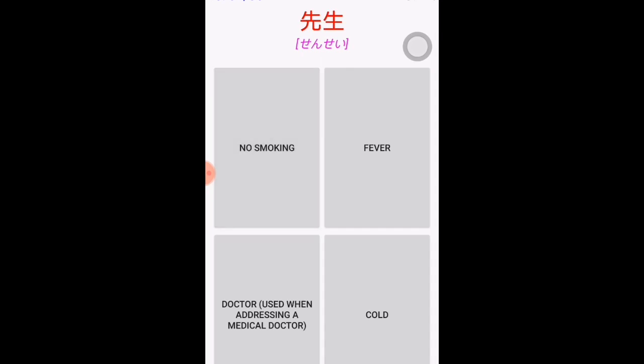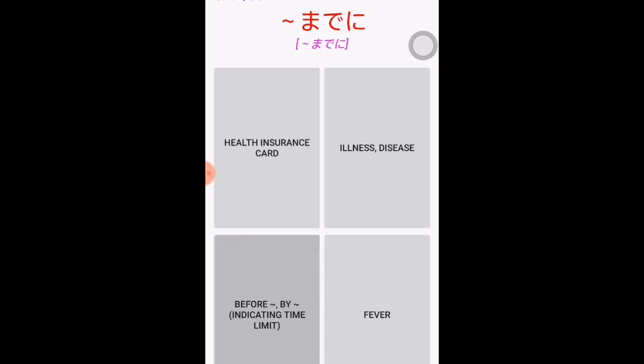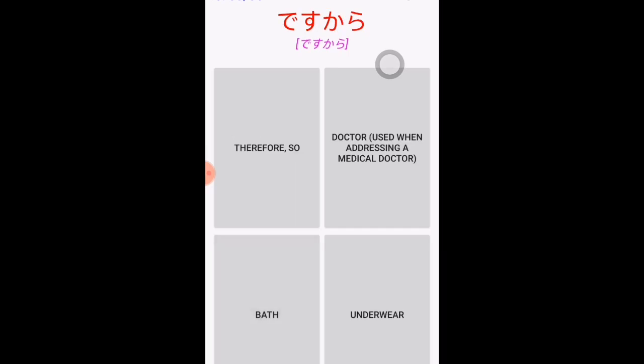'Sensei' is not only used to address a teacher but also doctors. 'Made ni' is used in a sentence to indicate a time limit or deadline — for example, 'goji made ni desu kara.' 'Desu kara' means therefore or so — you may already know 'dakara' which means because, but 'desu kara' means therefore.